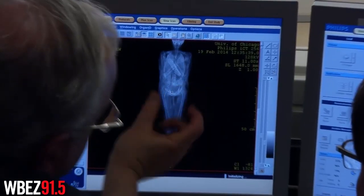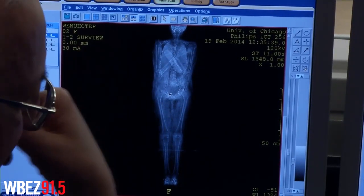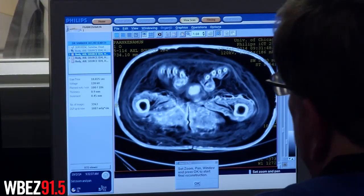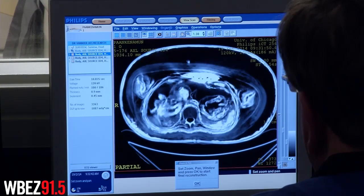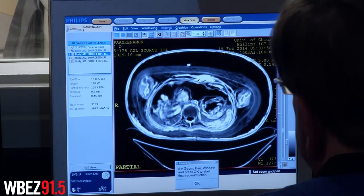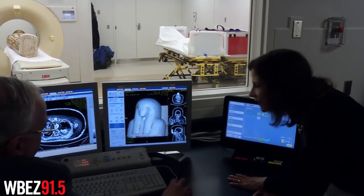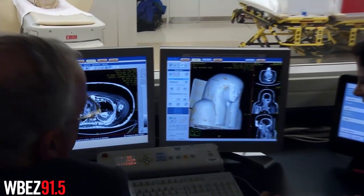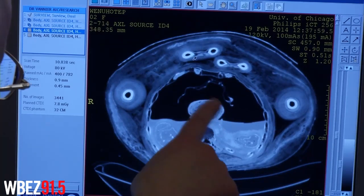These mummies had been scanned before, but not since the late 80s, so the technology is clearly much more advanced now. They know the names of the mummies — the male mummy is Paankanaman and the other is known as Wenihotep — and quite a bit about them, as the caskets they're buried in contain that information. Researchers wanted to learn more about how they lived and how they died, and they're hoping to include this information and images of the actual scanning in the exhibition.